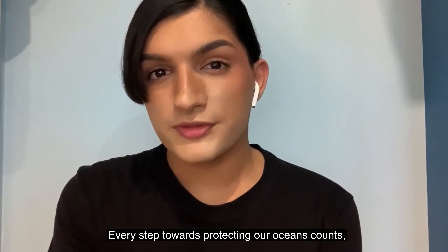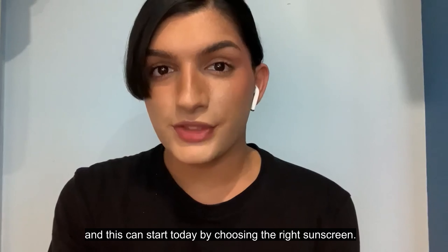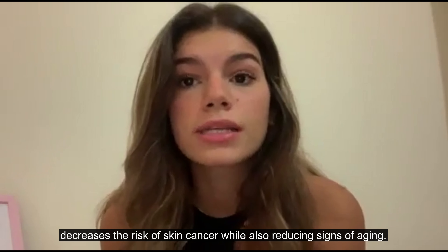Every step towards protecting our oceans counts, and this can start today by choosing the right sunscreen. Sunscreen protects you from ultraviolet radiation, sunburn, heat exhaustion, and decreases the risk of skin cancer while also reducing signs of aging.